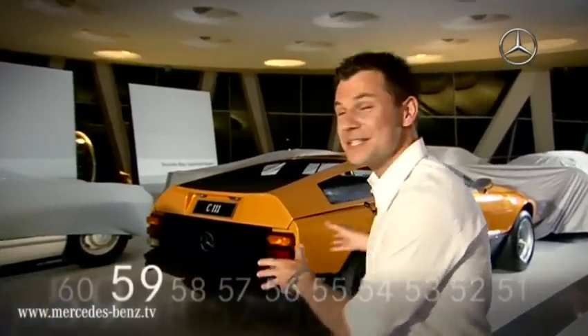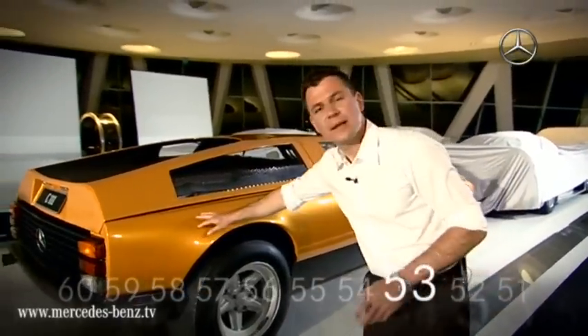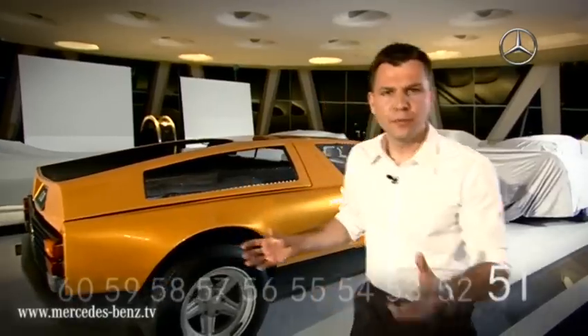The time starts now and here it is — the C111, a research vehicle from 1969. It's completely made of fiberglass with gullwing doors.